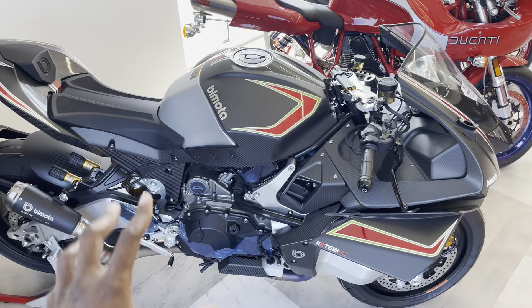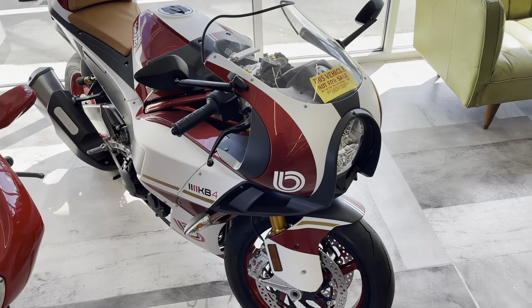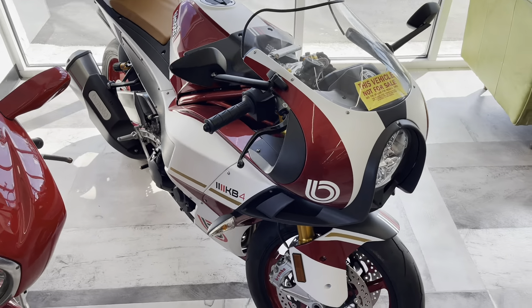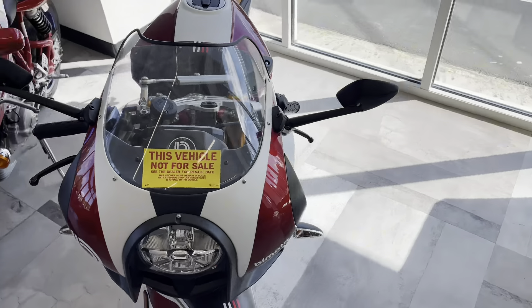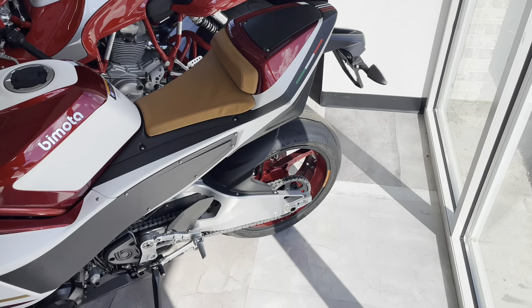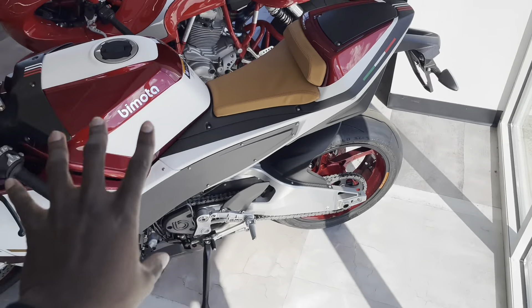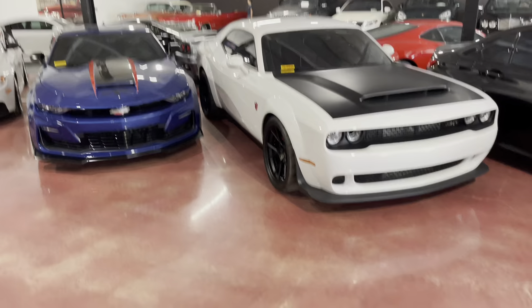This one right here is an old school Ducati — you can see it has a dry clutch. I'm not a big fan of dry clutches because it sounds like the bike is broken, but it's a nice bike nonetheless. Another big-motor bike here — this one says it's the KB4 model. I'm not entirely familiar with these, but I do love the red wheels with the rest of the paint scheme.